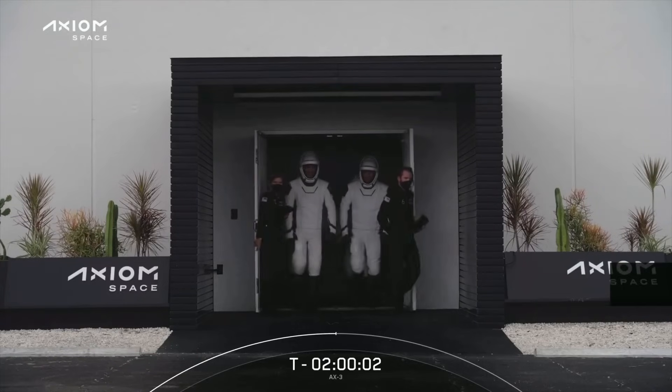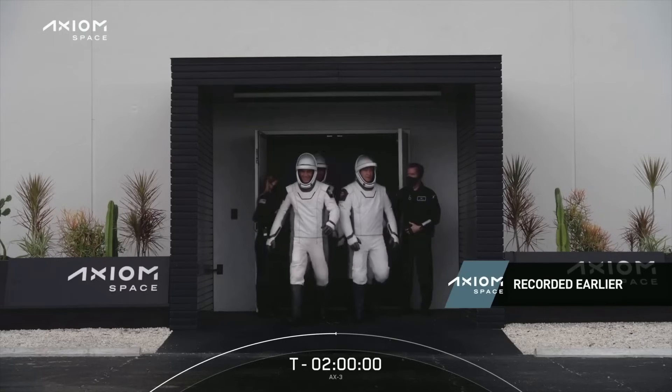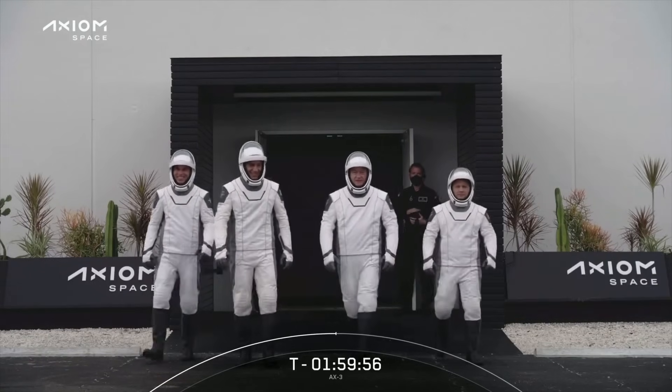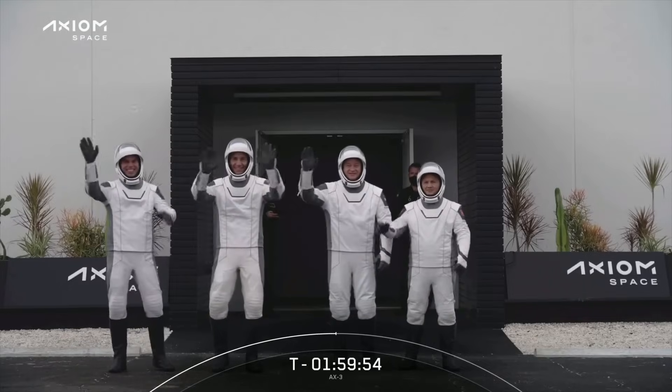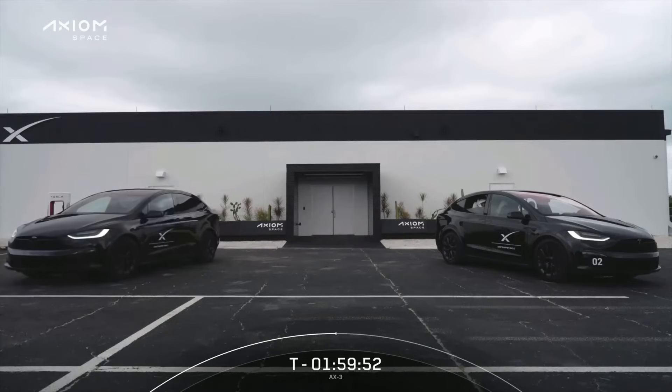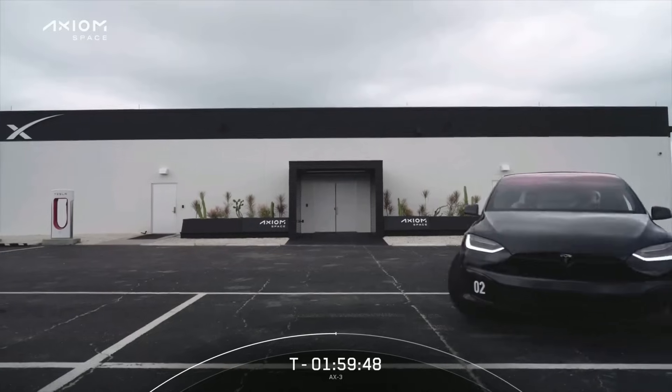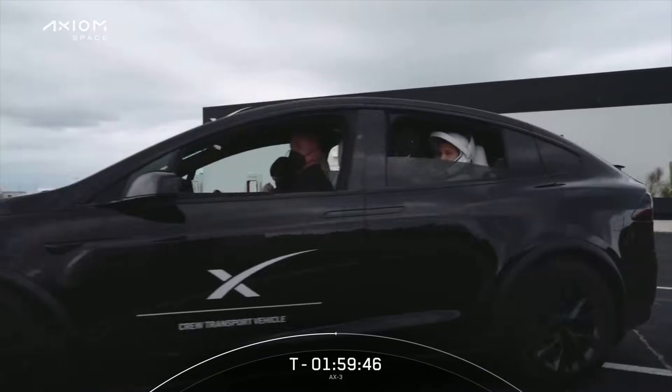We can see the first view of the crew as they exited the Falcon support building, that's about a half mile down the road from the launch pad. I love this part where they get a little wave. They then got into the Teslas which transported them up about a half mile to the launch pad.